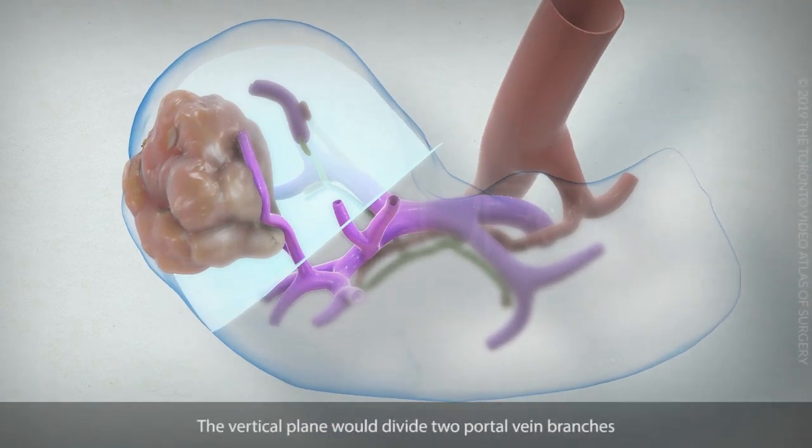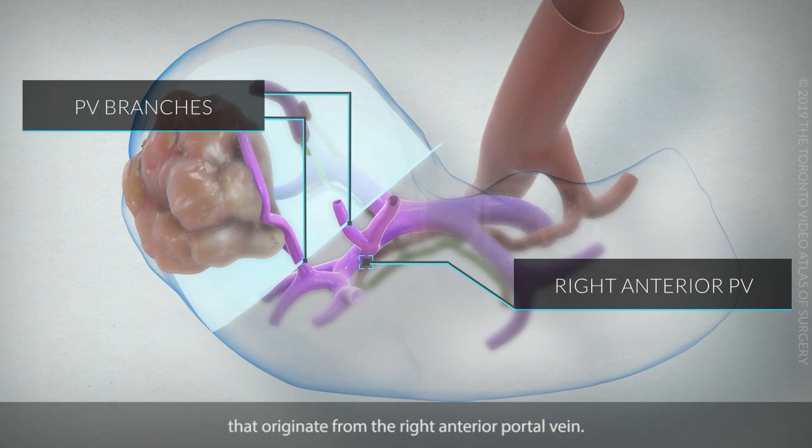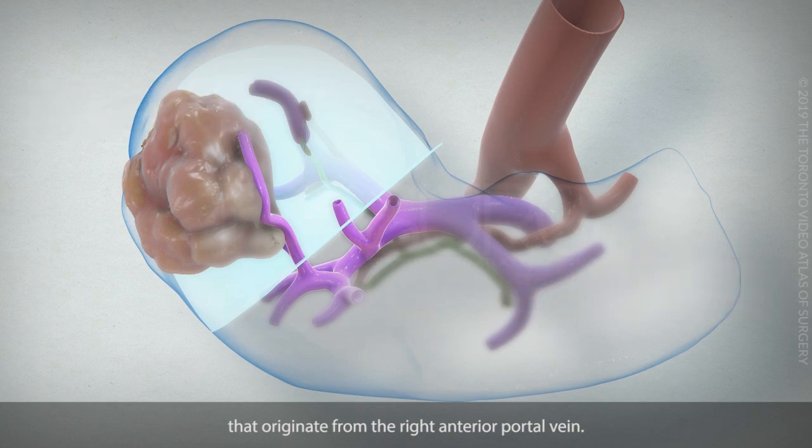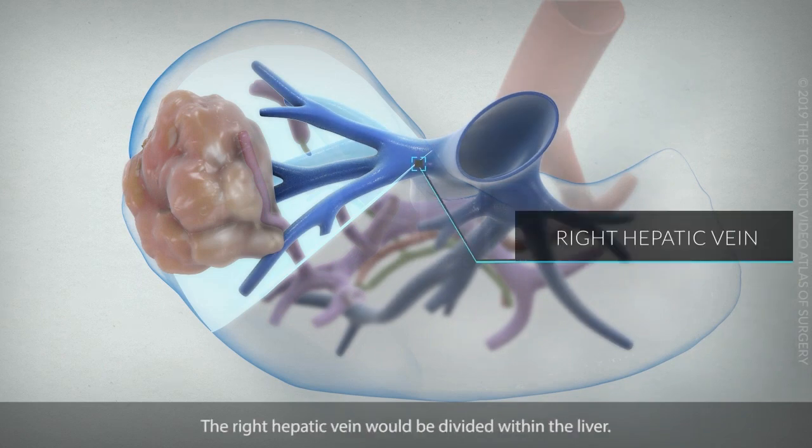The vertical plane would divide two portal vein branches that originate from the right anterior portal vein. The right hepatic vein would be divided within the liver.